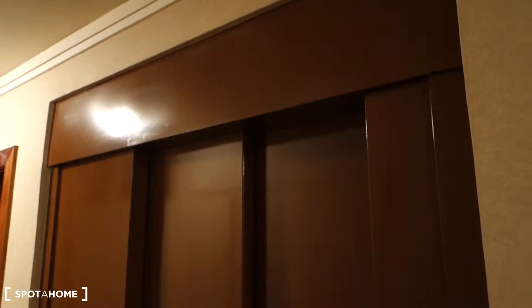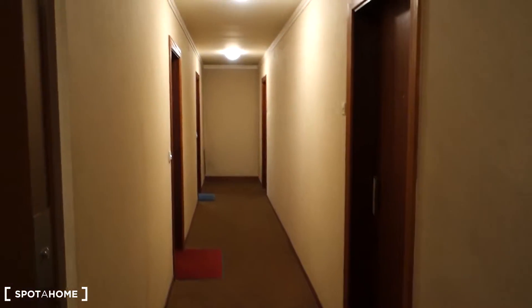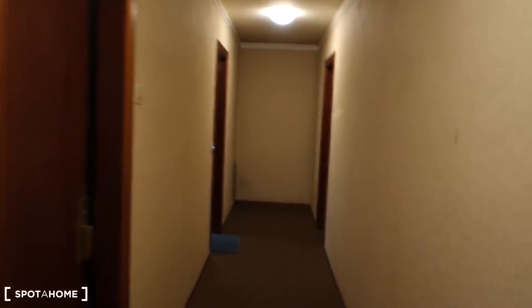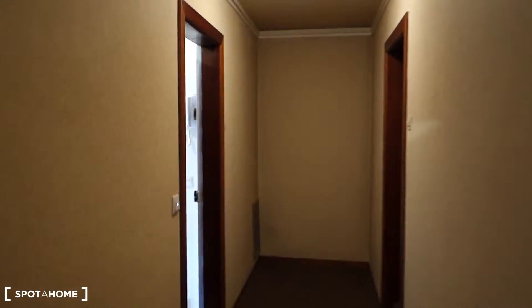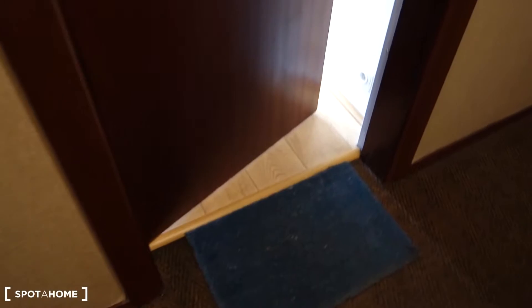So we are on the fifth floor. Here's the elevator, and when we go out from the elevator we go to the left and continue along the corridor — it's the last door on our left which leads to the studio. Here's the entrance from the outside.